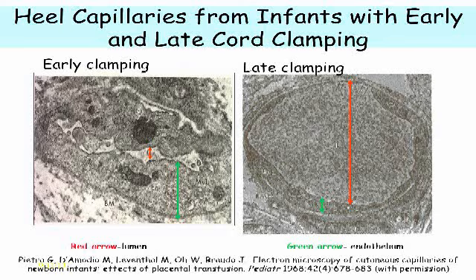If you look at this capillary on the right, you'll see a fat, thick lumen and a very thin endothelium. And if you look right up here, you can see little fenestrations, which allow for exchange of nutrients.